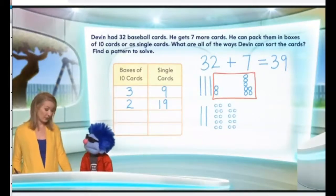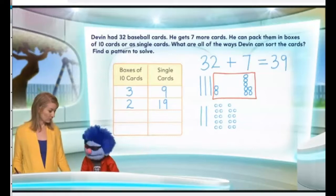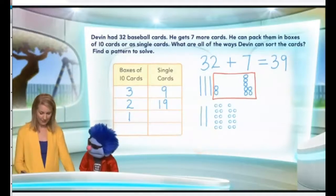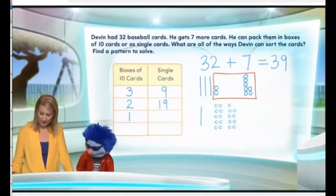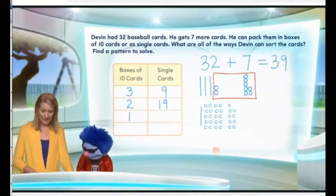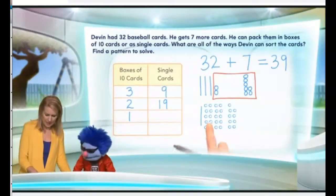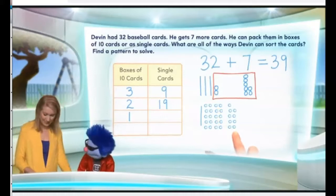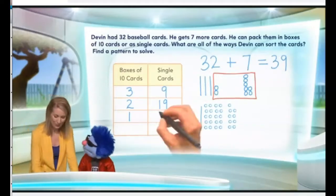There is another possibility — can you think of what it would be? Maybe just having one box? That's right — one box. So if we just had one box of ten, that means we take one of those boxes of ten away and replace it with ten singles. How many singles do we have? Well, this is ten, twenty — and then you have the nine ones. So all together, how many ones do you have? Twenty-nine ones.